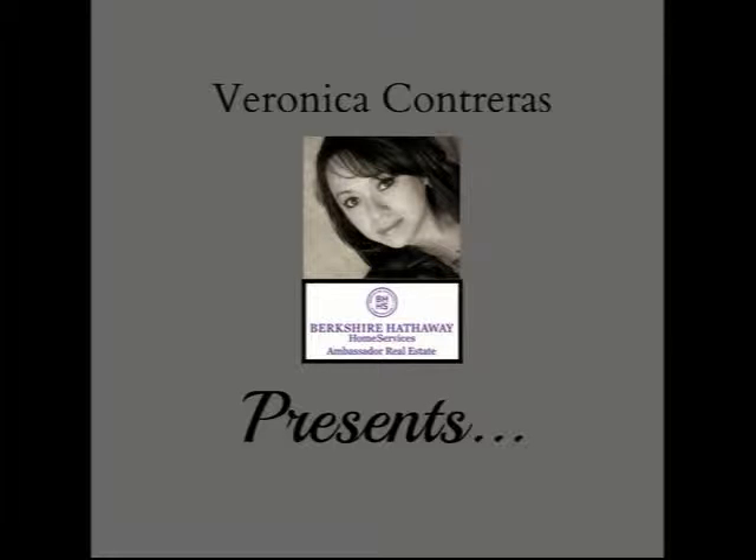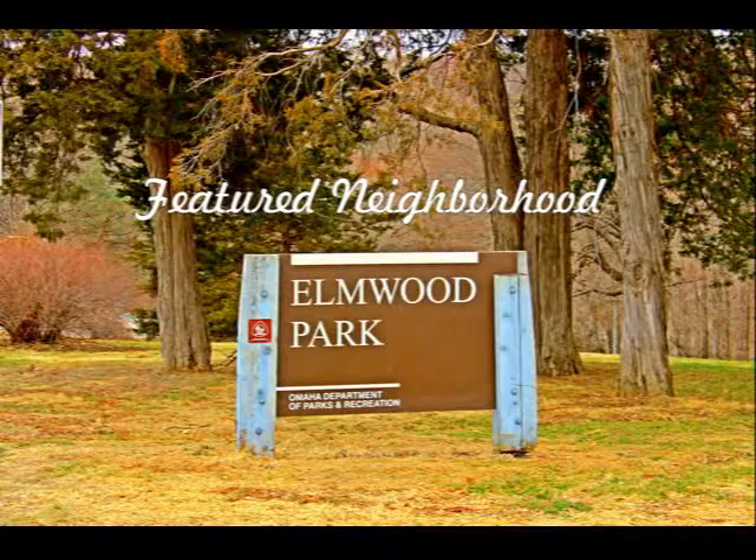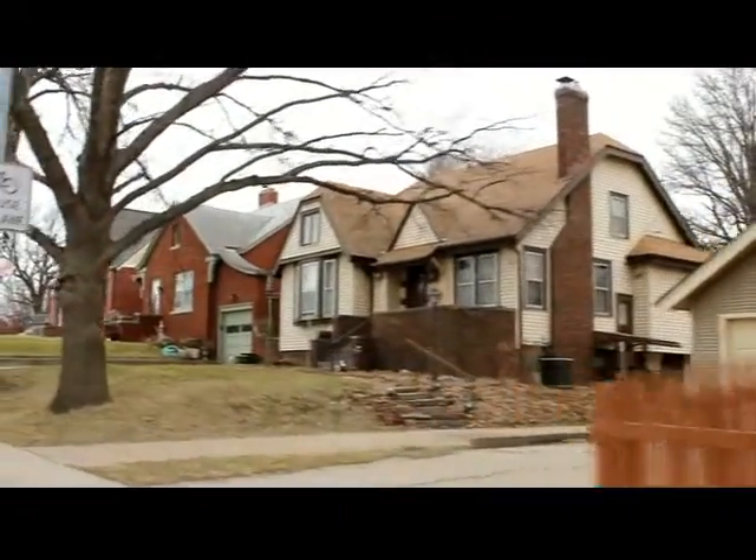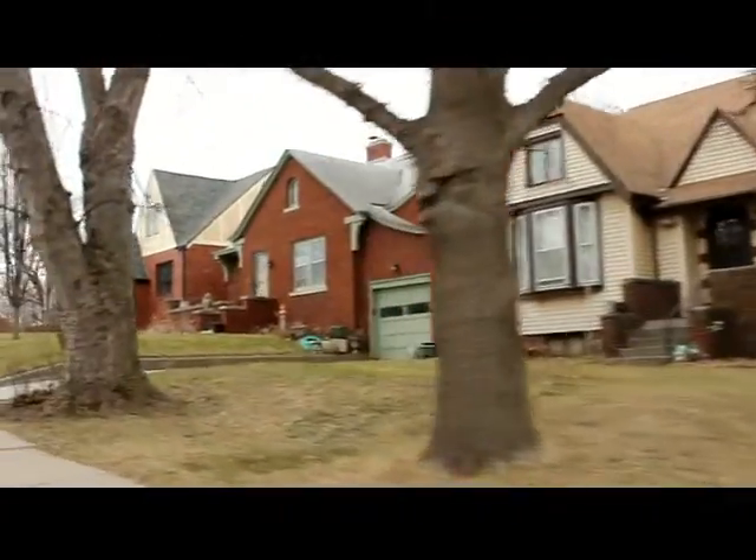This is Veronica Contreras with Berkshire Hathaway Home Services Ambassador Real Estate. This week's featured Omaha neighborhood is Exarbon Elmwood Park, a historic neighborhood in midtown Omaha, Nebraska that was developed in the late 19th century.